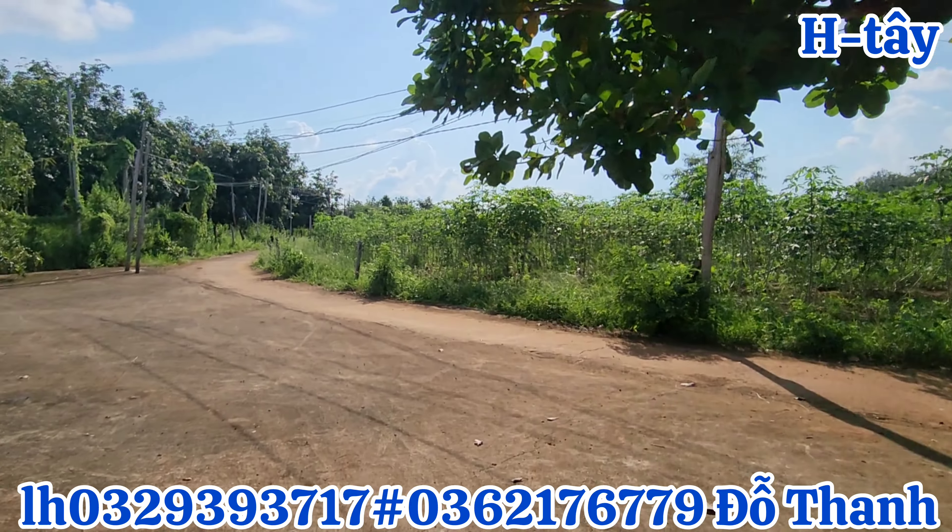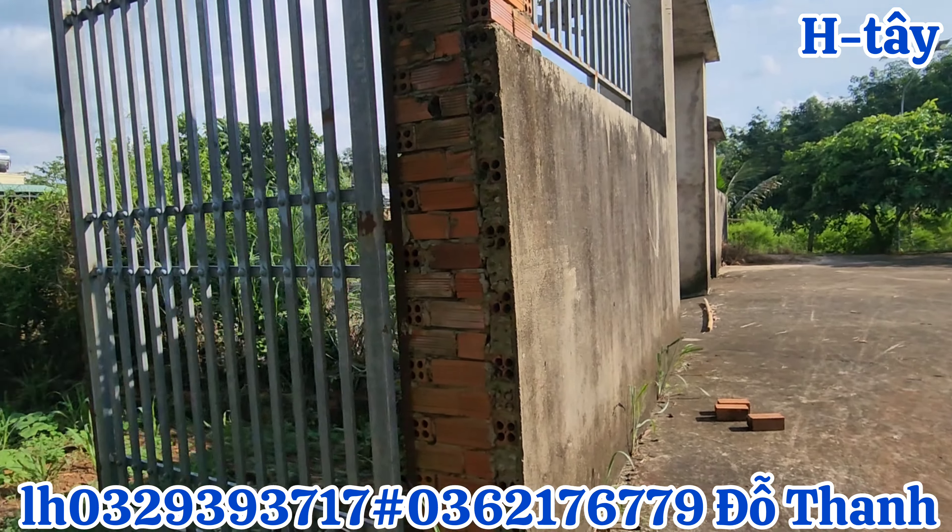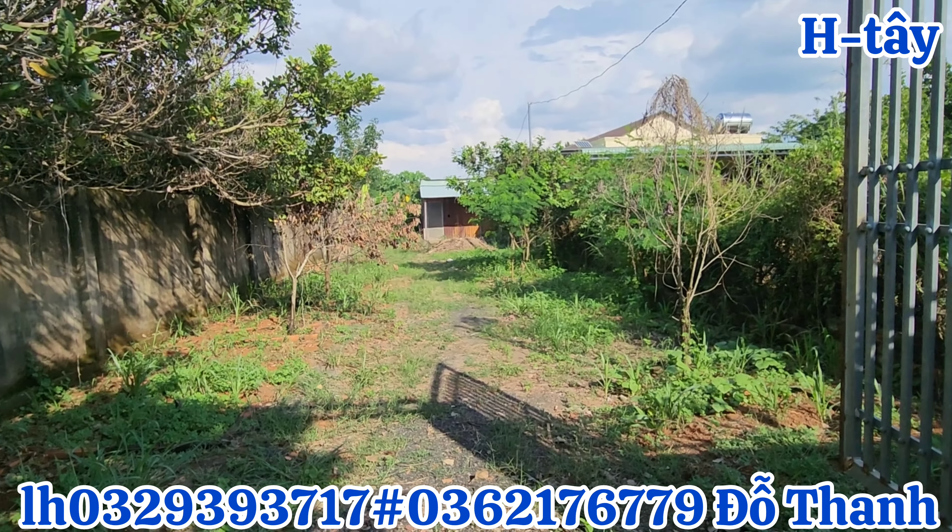Đỗ Thanh Nhà Đất Bình Phước kính chào quý cô chú anh chị, quý nhà đầu tư đã quay lại với kênh Đỗ Thanh chuyên review nhà đất vườn chính chủ.